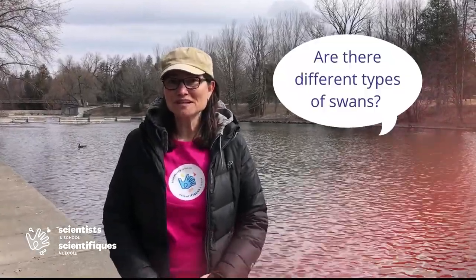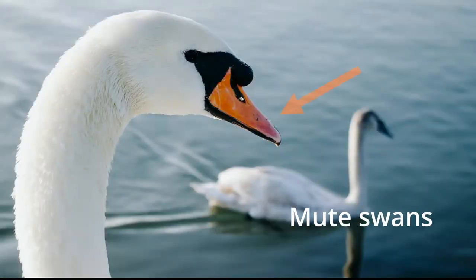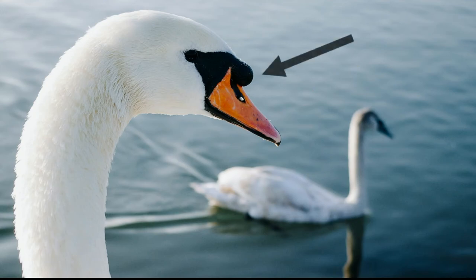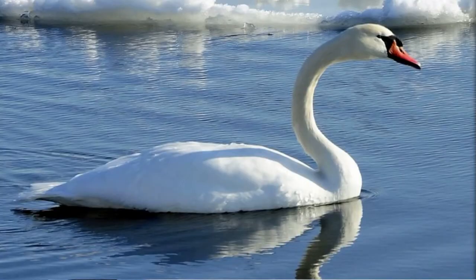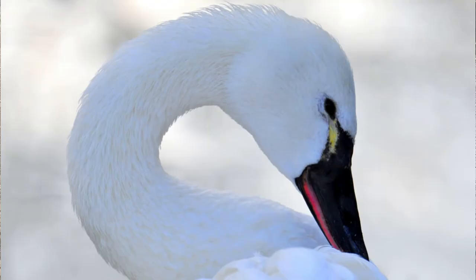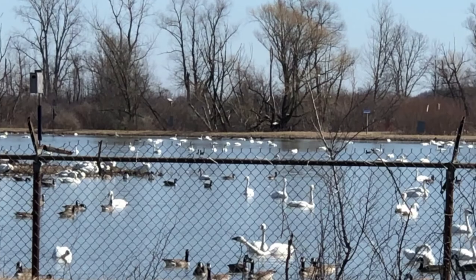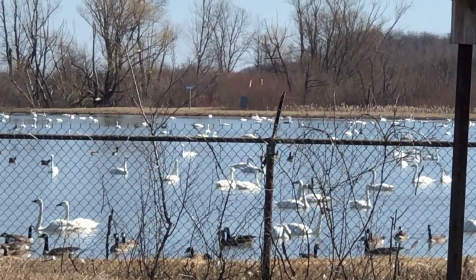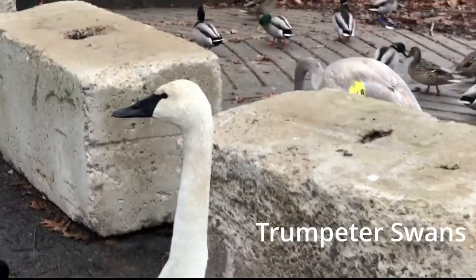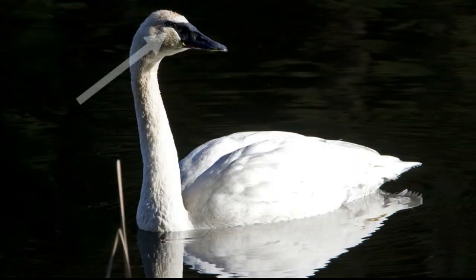Have you ever wondered if there are different types of swans? There are three species of swan in Ontario. Mute swans are easily identified by a bright orange bill and a distinctive knob on the forehead — they've been introduced from Europe and don't make much noise, hence the name mute. Tundra swans usually have yellow markings below the eyes and stay in large flocks except when breeding in the Arctic. Trumpeter swans almost always have solid black bills with the black markings extending to the eyes, are quite large, and have a distinctive call.